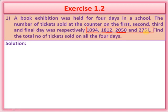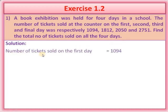We are going to find out the total number of tickets sold on all the four days. So we will add all the four numbers. Number of tickets sold on the first day is equal to 1094.